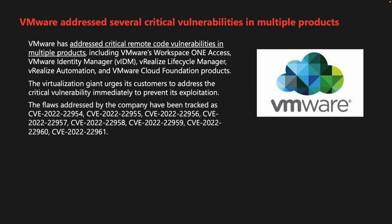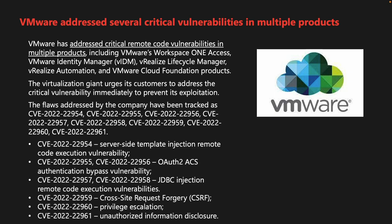The flaws addressed have been tracked as CVE-2022-22954 through CVE-2022-22961. CVE-2022-22954 is a server-side template injection remote code execution vulnerability. CVE-2022-22955 and 22956 are OAuth2 ACS authentication bypass vulnerabilities. CVE-2022-22957 and 22958 are JDBC injection remote code execution vulnerabilities. CVE-2022-22959 is a cross-site request forgery or CSRF. CVE-2022-22960 is a privilege escalation vulnerability, and CVE-2022-22961 is unauthorized information disclosure. The good news is that the company is not aware of attacks in the wild exploiting these vulnerabilities.